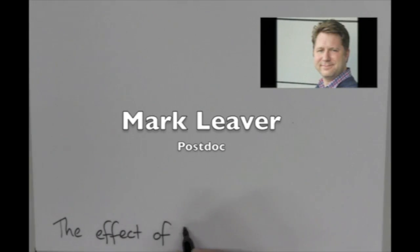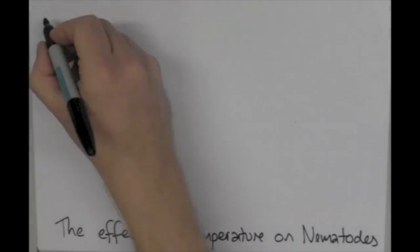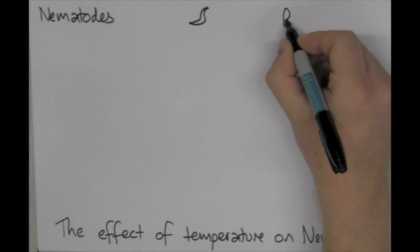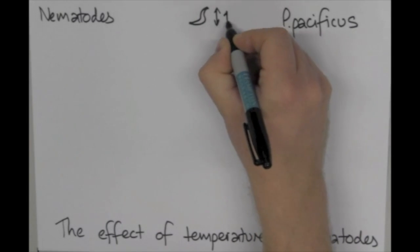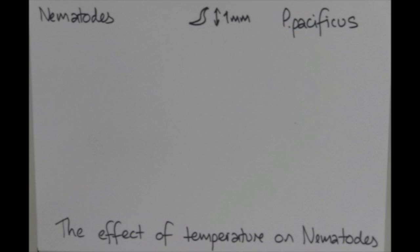Hi, I'm Mark Lever and today I'm going to be talking about the effect of temperature on nematodes, which are commonly called roundworms. The name of the nematode I work with is Pristionchus pacificus. They are about one millimetre long and they are a great system for studying genetics. I'm specifically interested in how they evolve to survive at high temperatures.